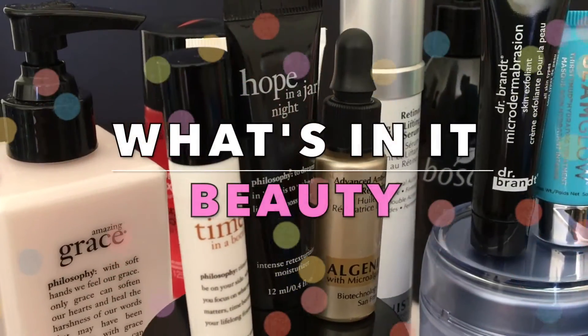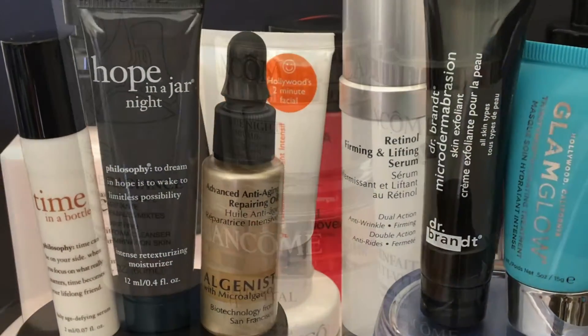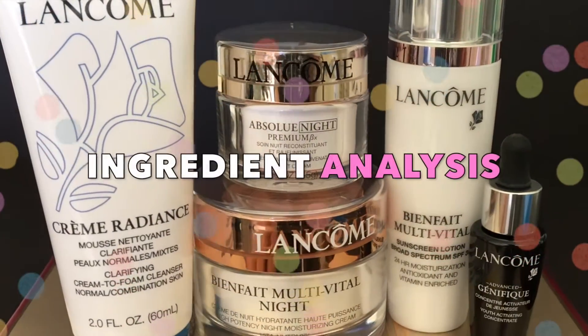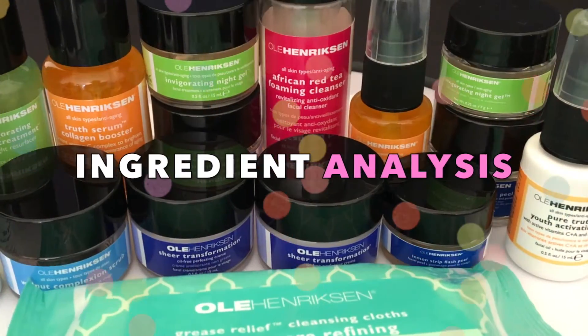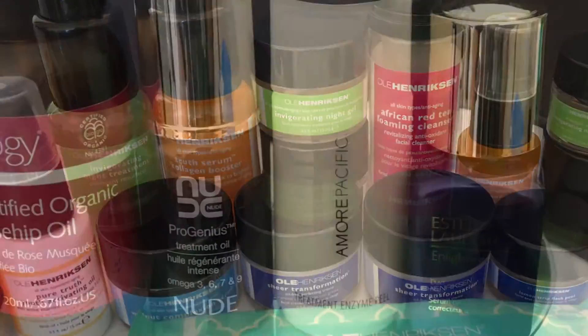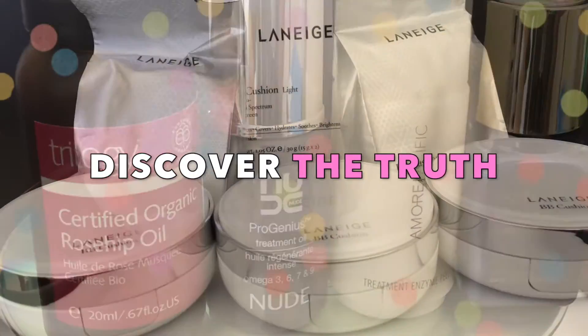Hey inner beauties, it's Aria, and welcome back to What's In It Beauty, where we get to the core of skincare together. We'll analyze our favorite beauty products one ingredient at a time so we can make better informed choices for our well-being inside and out. Let's discover what's actually in our everyday personal care items on a deeper level.